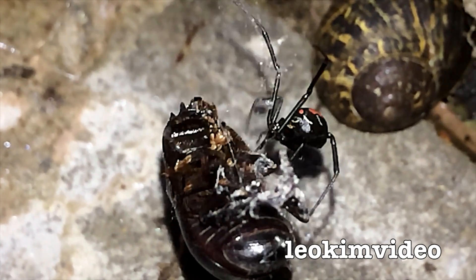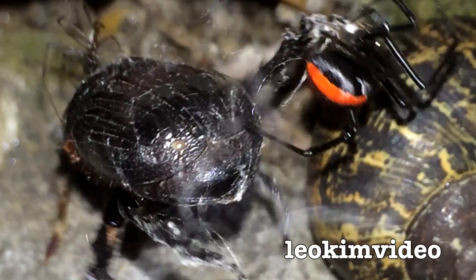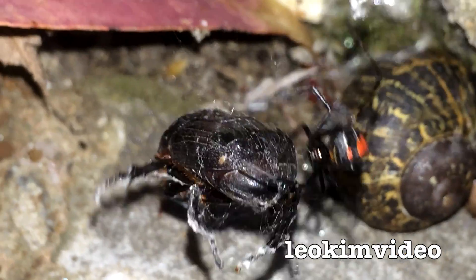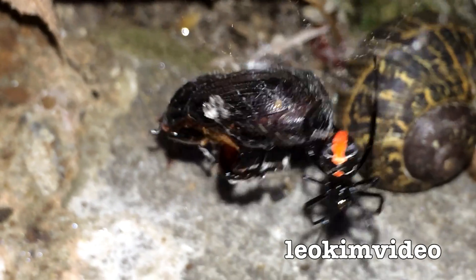Anyway, here's a close study of a redback spider that I found in the steps leading into my home. I've just come home and this is a step leading into my home, and we've seen this — that's a redback spider. They are really dangerous where I live.